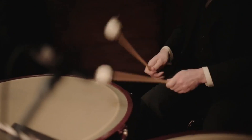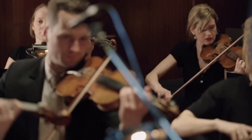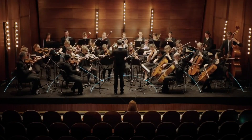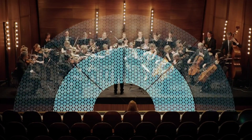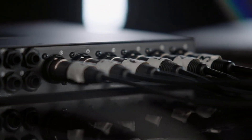The Sound Shirt can be used for any type of music, from classical to rock, from jazz to pop. You can feel the different instruments and voices on different parts of your body, creating a unique and immersive experience. You can also adjust the sensitivity and intensity of the vibrations using the app.